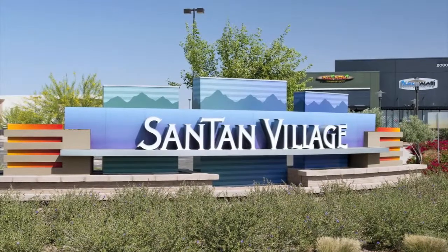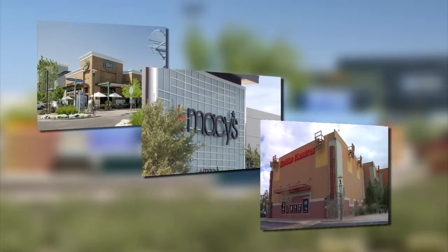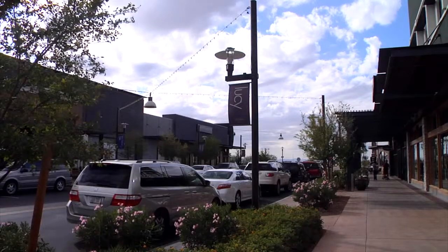Let's not forget Santan Village Mall, where you can enjoy great dining, shopping, and entertainment just minutes from your doorstep. This brand new mall is a wonderful addition to Gilbert, soon to be your new neighborhood.